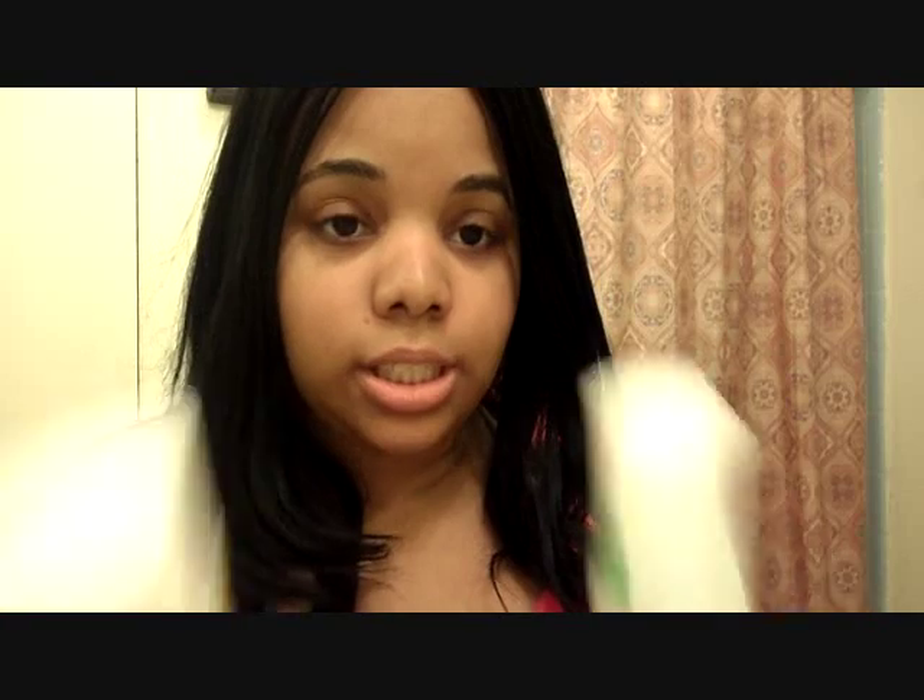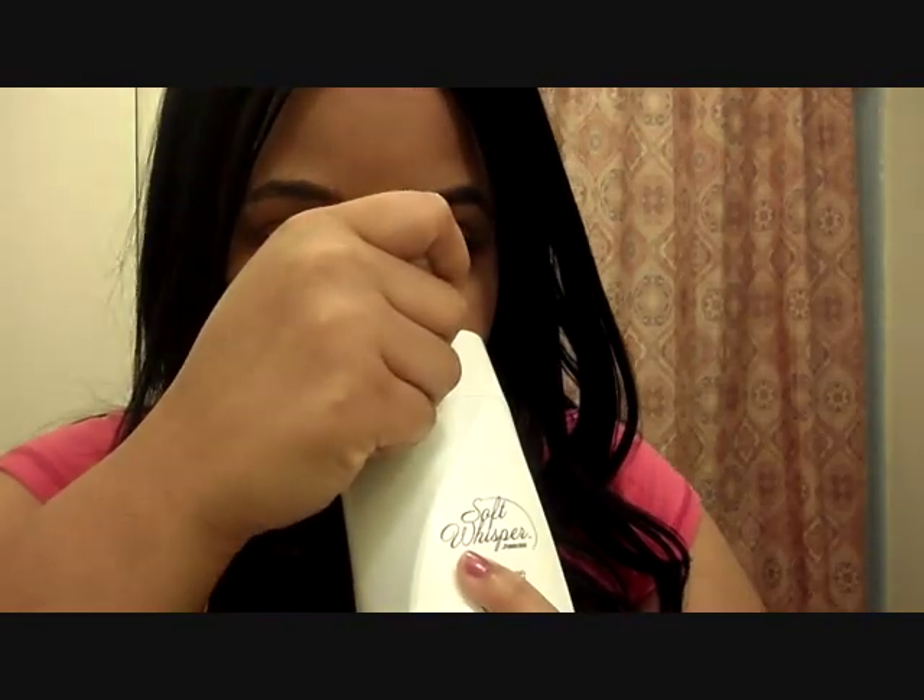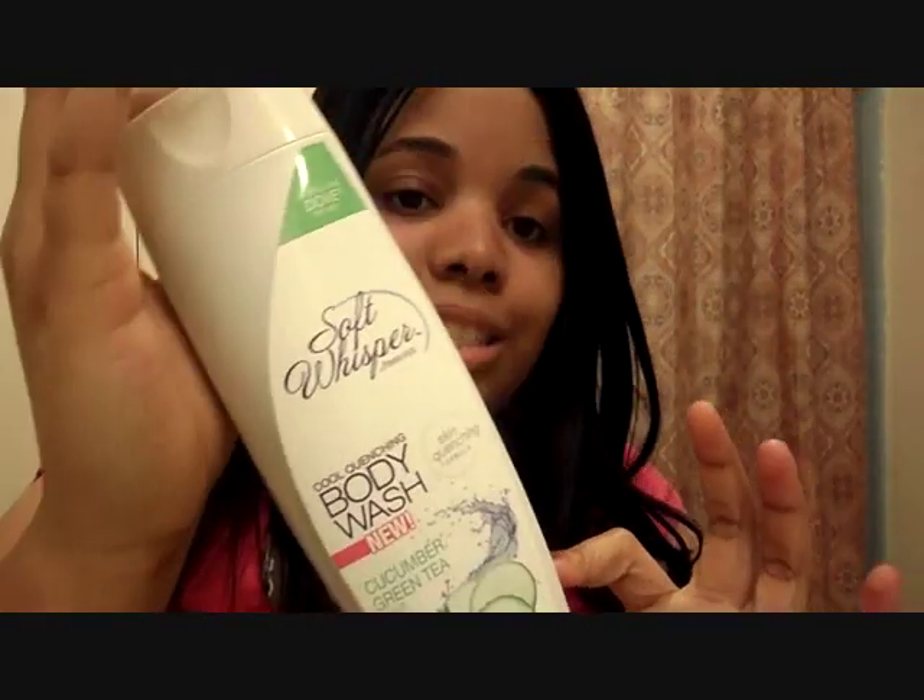Also from the Dollar Tree, I saw these really great alternatives to Dove body washes. This one is in cucumber green tea and it smells good — like Bath & Body Works cucumber melon without the melon. It's a cool quenching body wash. It has cute little packaging and it has aloe in it. It's always good to have stuff like that in there.